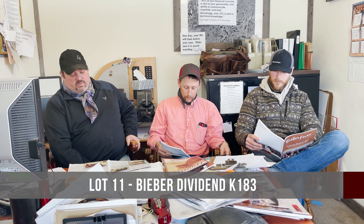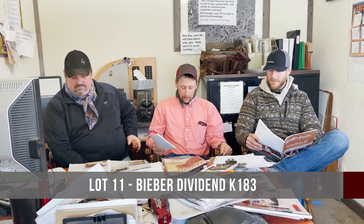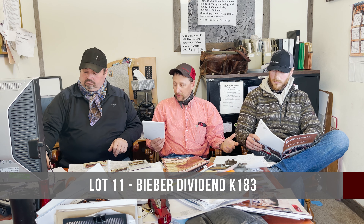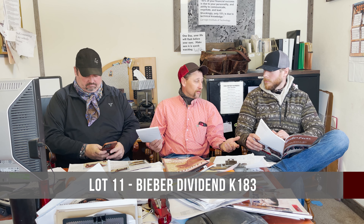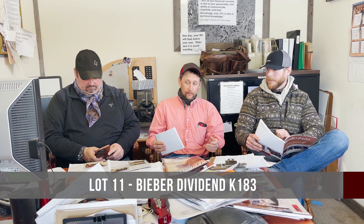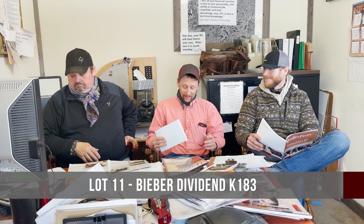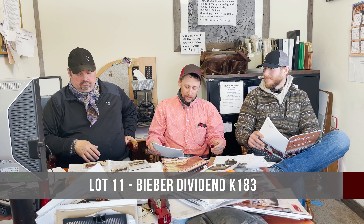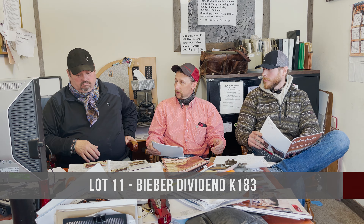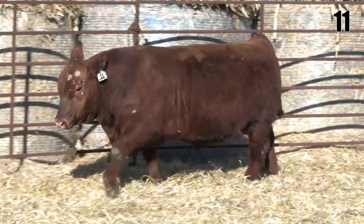Our next feature is lot 11 — a full brother to seven. I think we're splitting hairs on whether you like seven or you like 11; they're very comparable. I can't say enough about 204E, the dam of those calves — she's probably the best Spartacus daughter we've got on the place.